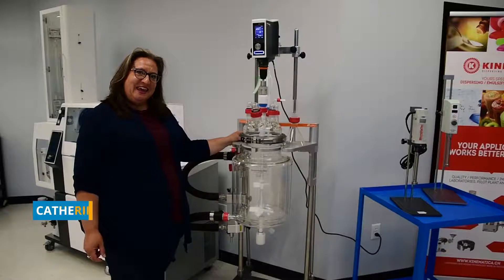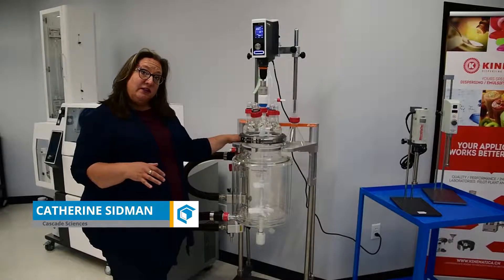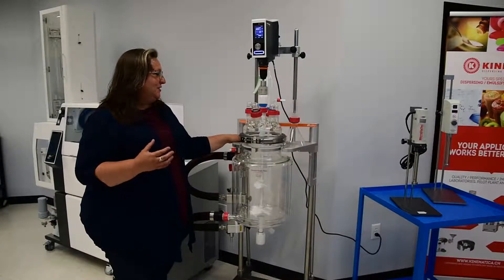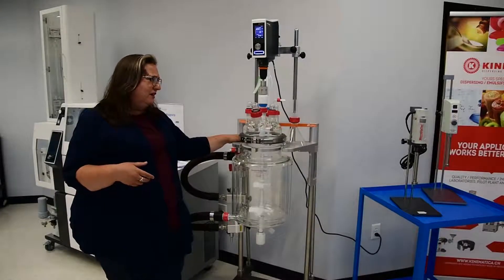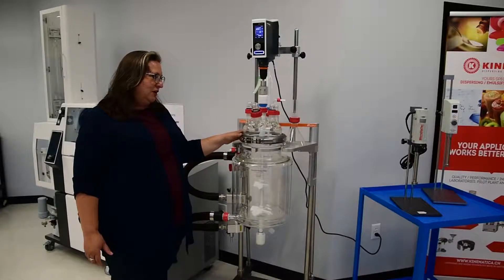Hi, it's Katherine from Cascade and I'm excited today to talk a little bit about a new product that we have from Radley's. It's the Reactor Ready Pilot from Radley's. They're a very well-known company in the pharmaceutical industry out of the UK.